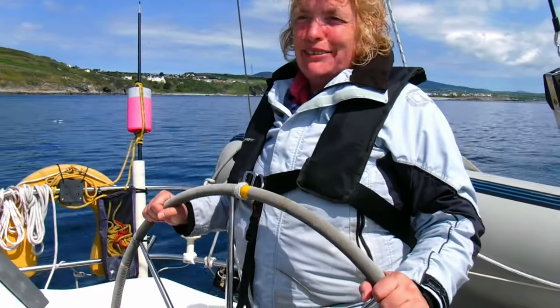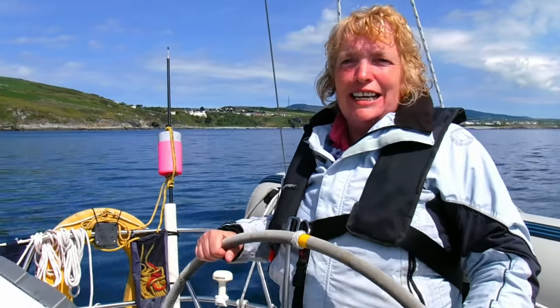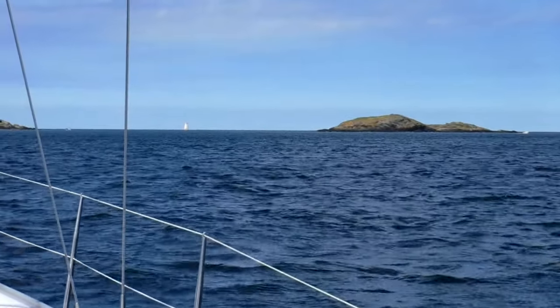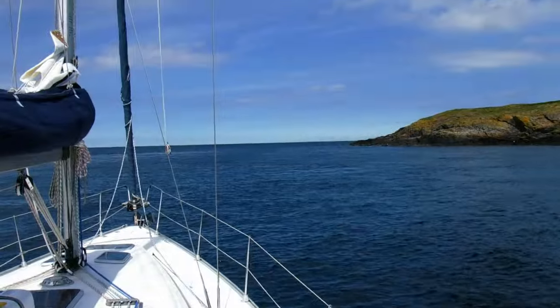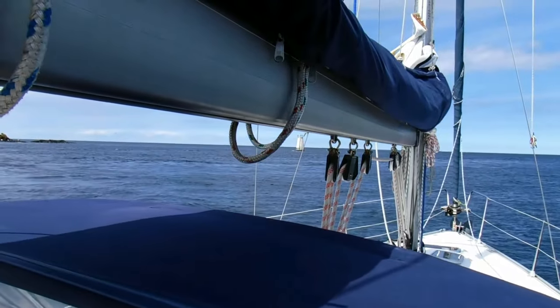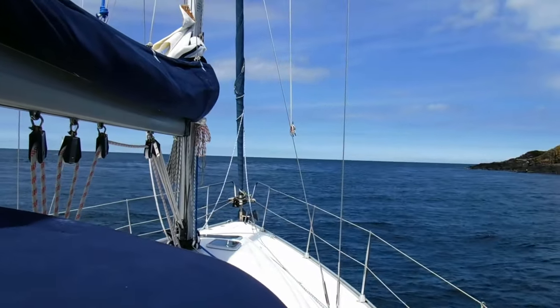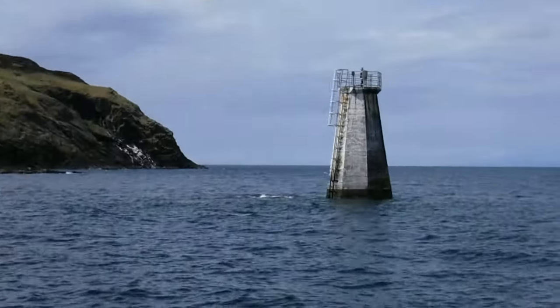I'm going to be doing the Calf Sound next — a little bit of waterway with an absolutely horrendous reputation. But it's a challenge and I've taken it up. This is it. This is what the fuss is about — this tiny little bit of sea between here and that beacon over there. If you pick your times right and get the wind and weather right, it doesn't seem to be too bad. We've just transited the Calf of Man. Thank you, pilot.